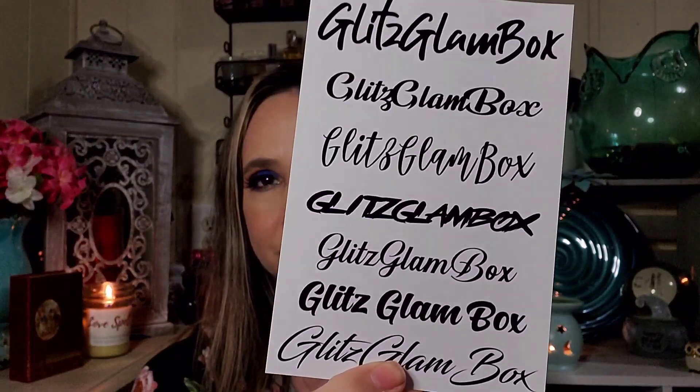For this month I just did the monthly subscription which is $15 per month, and you get I think usually five items — so that's not bad at all for $15, that's like paying three dollars per item. And most of them are over three dollar value. It does include a card that tells you each product and its value.